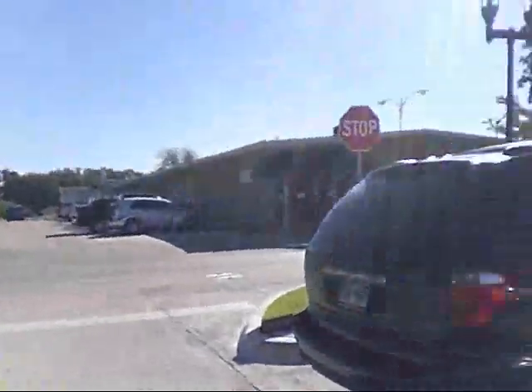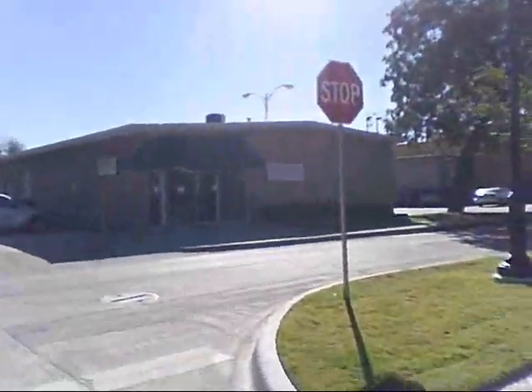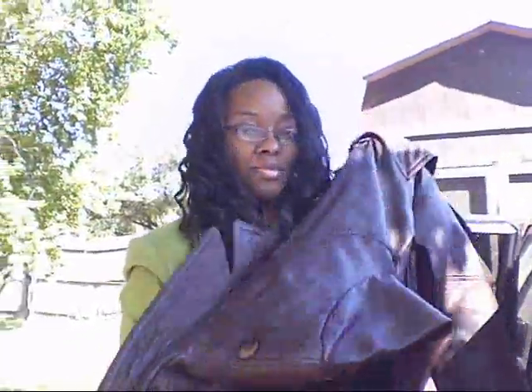We are still thrifting today, it's Wednesday and tomorrow Linda leaves. We've already been to two thrifts and I found these glasses — Foster Grant. We're headed to what's called Thrift Station in Duncanville.